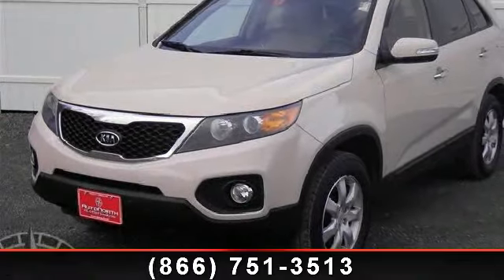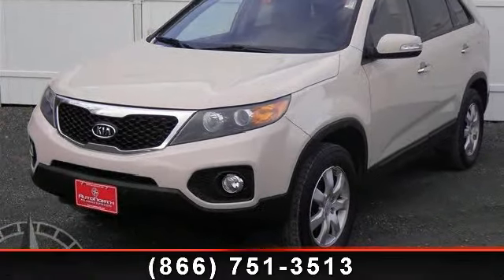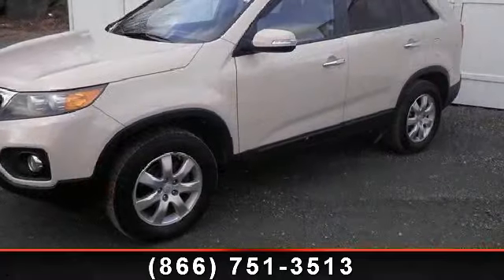Imagine yourself in this 2011 Kia Sorento LX. This may be the set of wheels you've been looking for.